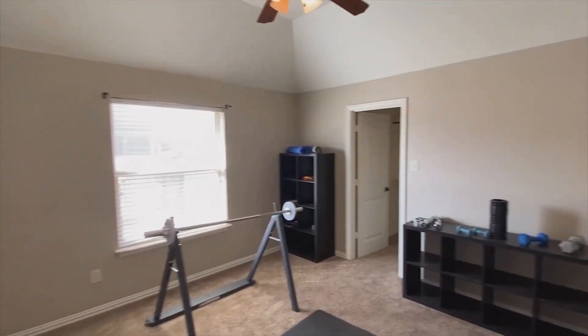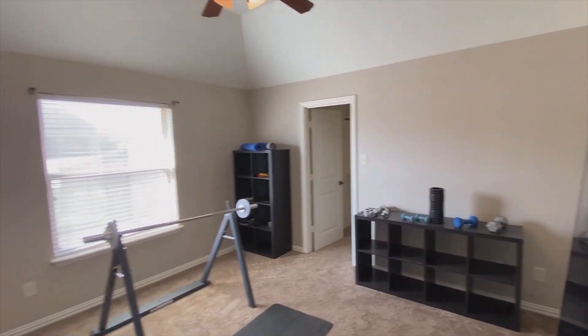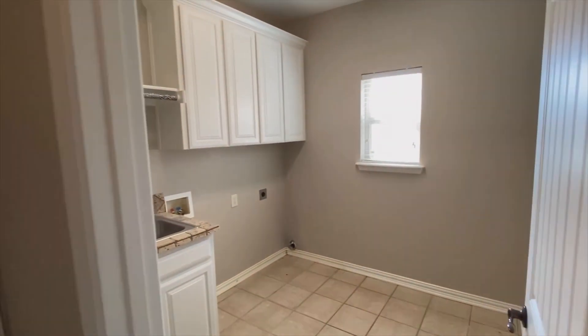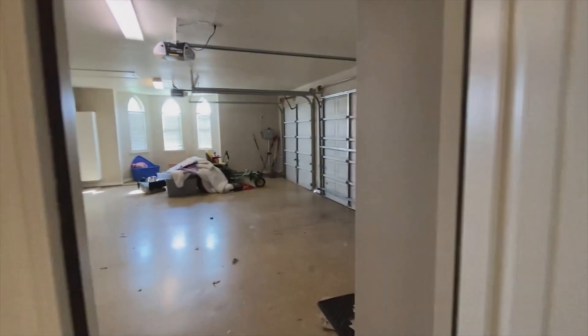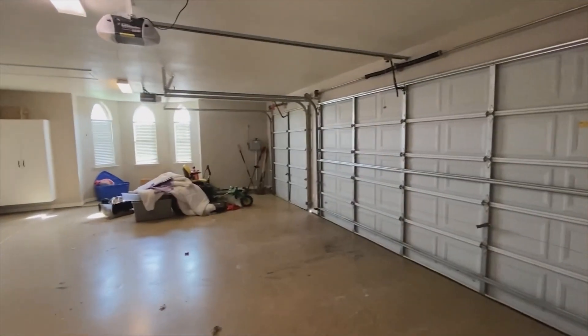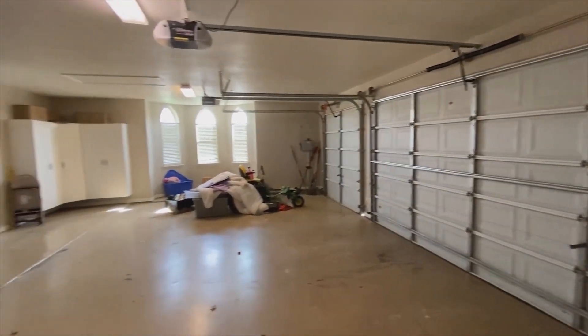Here's the fourth bedroom on the opposite side of the house, separate from all the other bedrooms, your laundry room with built-in cabinets and sink, and a three-car garage.